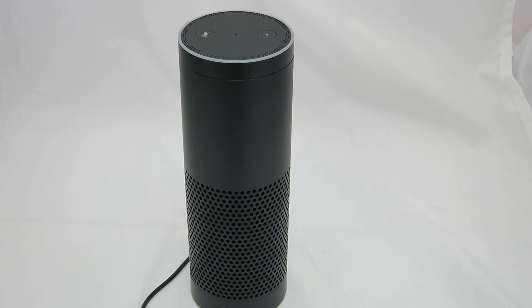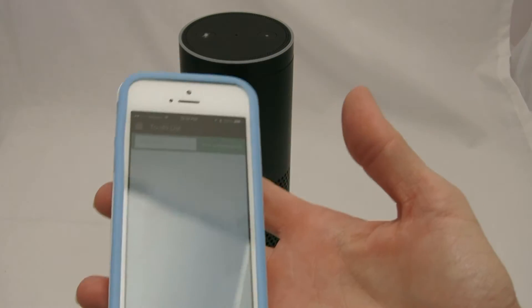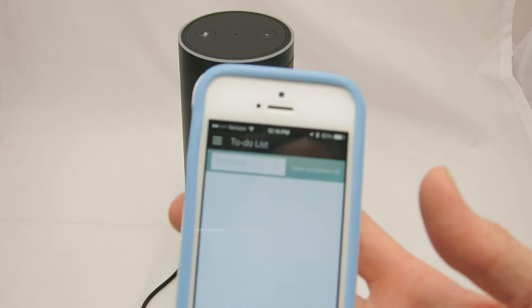Hey everyone, I'm back with the Amazon Echo and today we're going to talk about to-do lists. One of the functionalities on the Amazon Echo is the ability to create to-do lists, and they show up in the Amazon Echo app. Currently it is empty, so I'm going to go ahead and tell my Echo to add — I'm going to change the oil — and we'll see it pop up on our to-do list in the app right away.